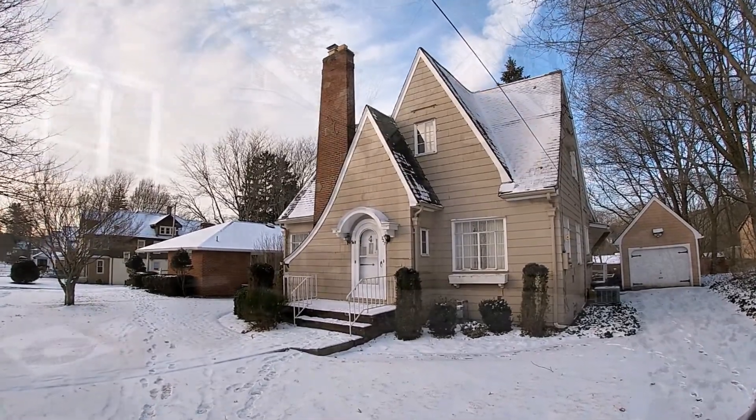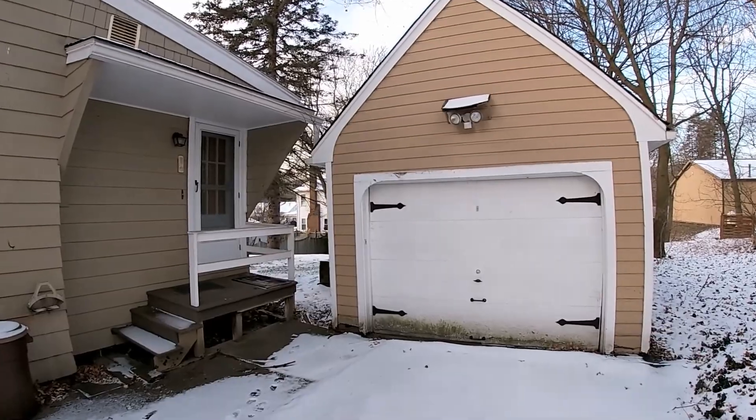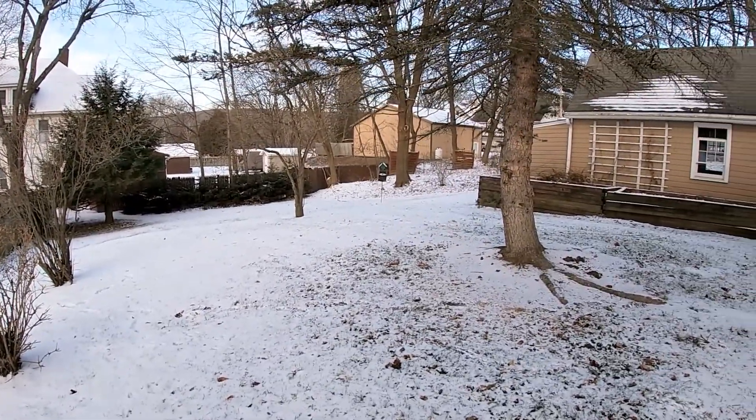Even though it's right on the main road, it's very quiet. You'll find a convenient one-car detached garage and a very large and private backyard.